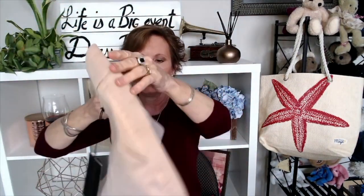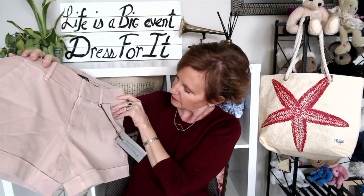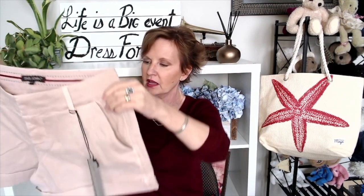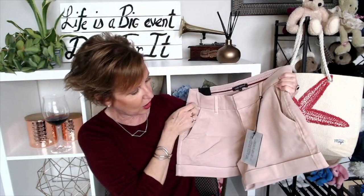Next up we have shorts — Dear John. These are a pink color, look like a mid-rise, have a cuffed hem and pockets in the back and front. They're size 27 and I am excited to try these on. I haven't had shorts on in so long, and they would be perfect for my trip.